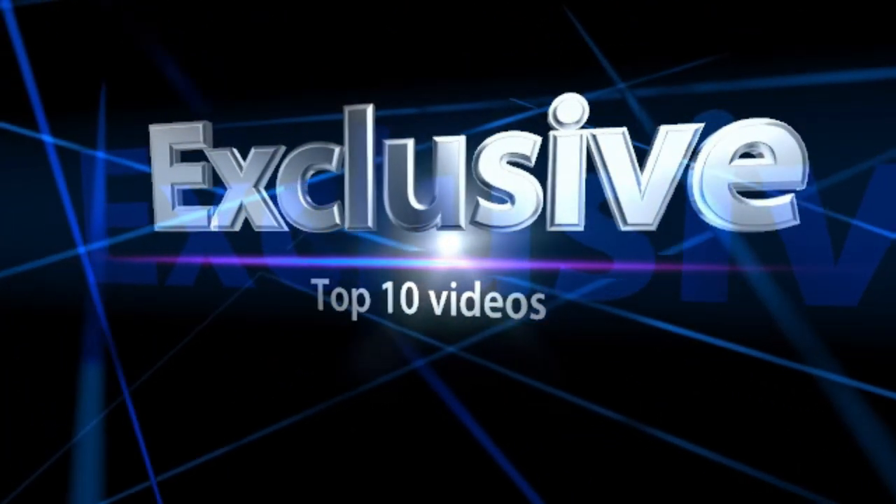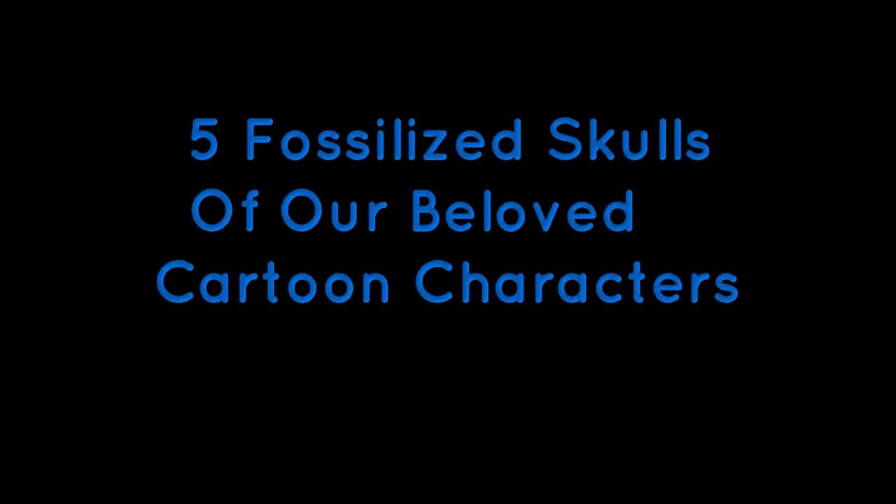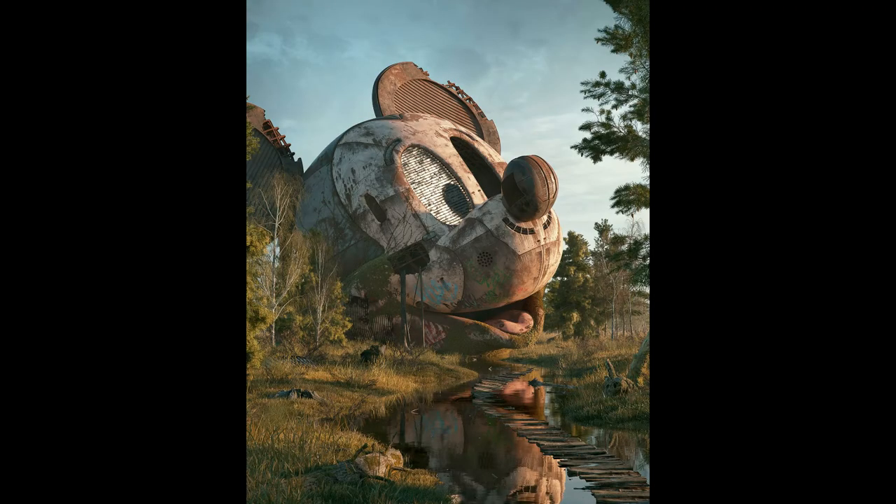Hi guys, welcome back to our YouTube channel. In this video we are going to show you five fossilized skulls of our beloved cartoon characters. Let's start the video.